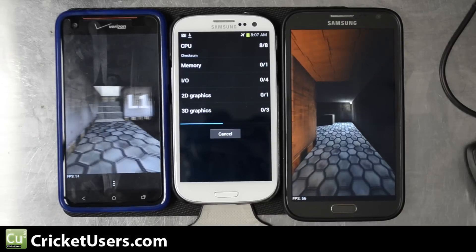Next we'll run Linpack, and we'll run multi-thread as these are all dual or quad-core devices. The DNA is quad-core, the Note 2 is also quad-core, and the S3 is dual-core. We'll keep running until we get a consistent result. In the first run, leading was the Droid DNA at 427.004, then the S3 at 201.273, and the Note 2 with 130.851.